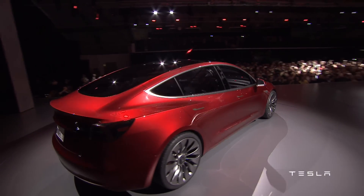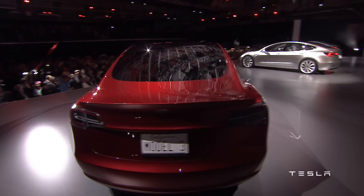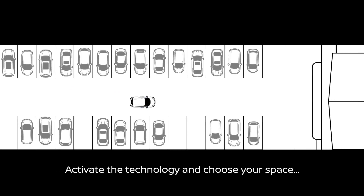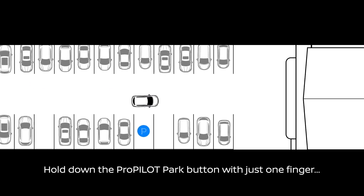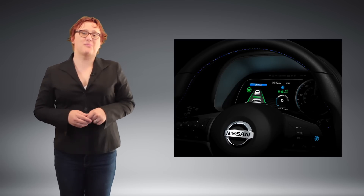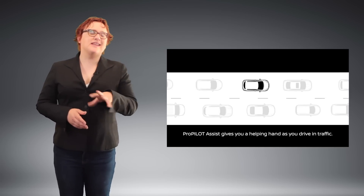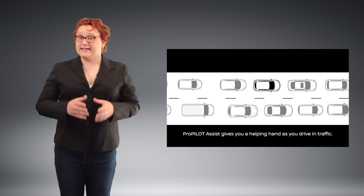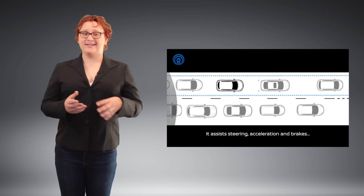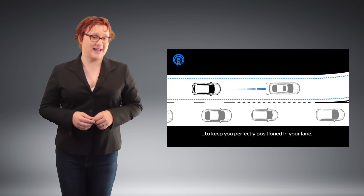One, the Tesla Model 3, will officially begin deliveries at the end of this week. The other, the next-generation 2018 Nissan LEAF, will debut on September fifth. To date, Nissan has drip fed us a pretty constant stream of information about the next-gen LEAF, ranging from sneak peeks about its design through to short information videos promoting its new ProPilot features and e-pedal single-pedal driving functionality.